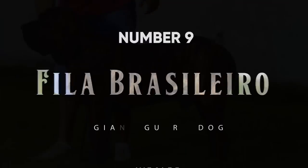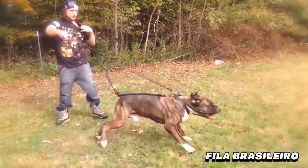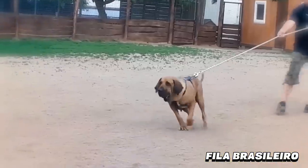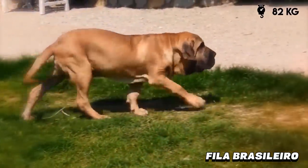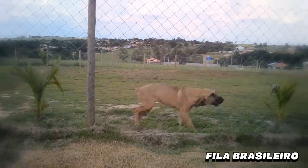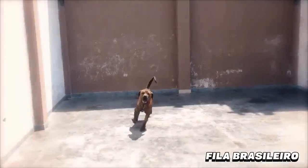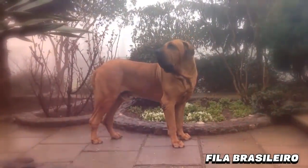Number 9: Fila Brasileiro. The Fila Brasileiro breed tends to be very wary of strangers, which, when coupled with their enormous size that can weigh 180 pounds, automatically makes them a fantastic guard dog. Fila Brasileiros develop strong bonds with their owners, so once properly trained, they'll be a loyal guard dog for all of their days.